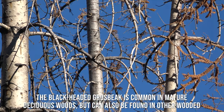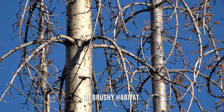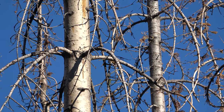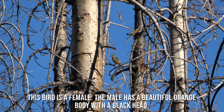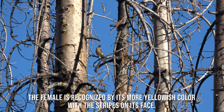The black-headed grosbeak is common in mature deciduous woods but can also be found in other wooded and brushy habitats. This bird is a female. The male has a beautiful orange body with its black head. The female is recognized by its more yellowish color with the stripes on its face.